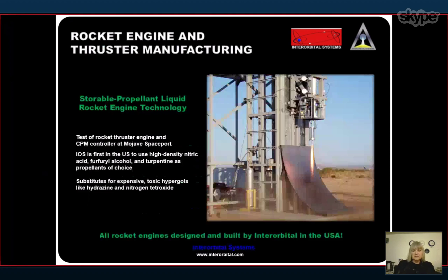Here at the Mojave location we conduct all our rocket engine testing and manufacturing. There's a photo of a recent thruster firing. This setup with our test sites right at our manufacturing location is really convenient and productive for us. We are the first U.S. company to use nitric acid, ferrol alcohol, and turpentine as our propellants. We chose these for their high performance and because they give us hypergolic ignition without the negatives of toxic hypergols like hydrazine and nitrogen tetroxide. All our rocket engines are built in the USA — we do not depend on Russian engines for our launches.